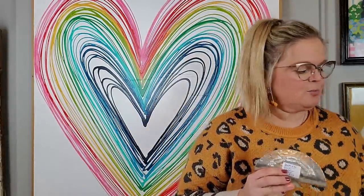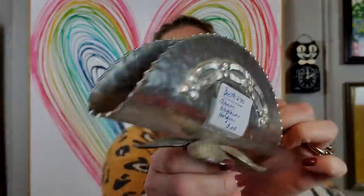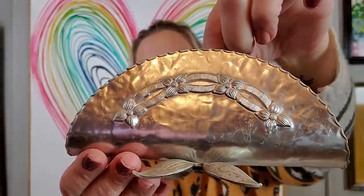I got a piece of hammered aluminum. It kind of looks like a taco — a little silver taco. People like these to put their mail or vintage letters and things in. It was $3. It's actually a napkin holder, but you can put vintage postcards or letters in that. Very lightweight — I thought it was really pretty.